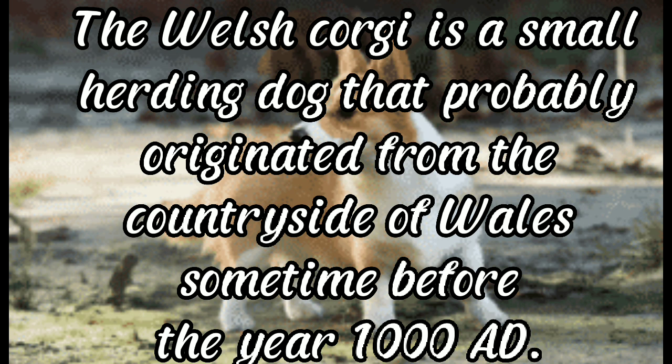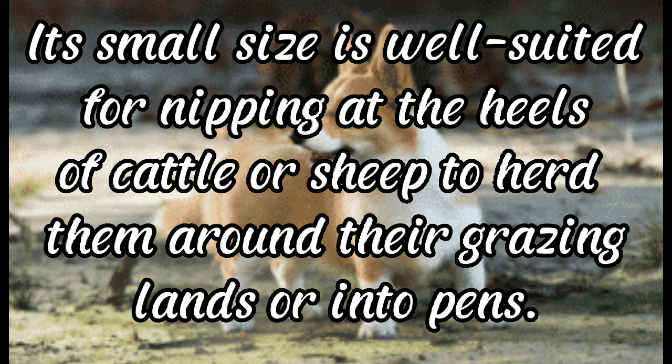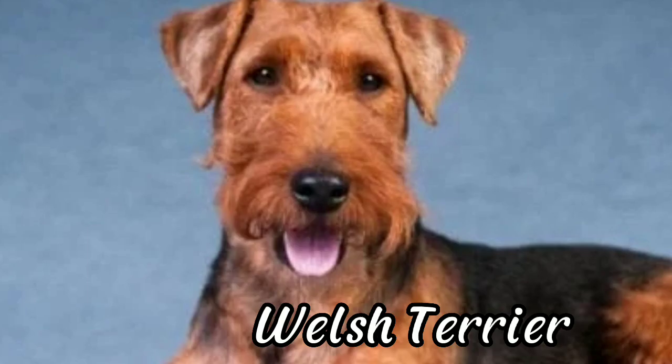The Welsh Corgi is a small herding dog that probably originated from the countryside of Wales sometime before the year 1000 AD. Its small size is well suited for nipping at the heels of cattle or sheep to herd them around their grazing lands or into pens. Welsh Terrier: the Welsh Terrier was bred in Wales for hunting foxes and badgers.